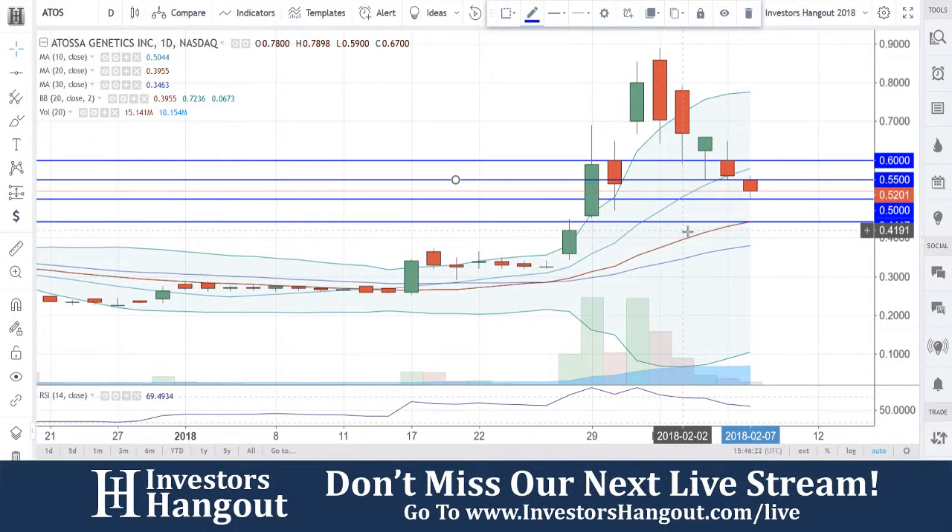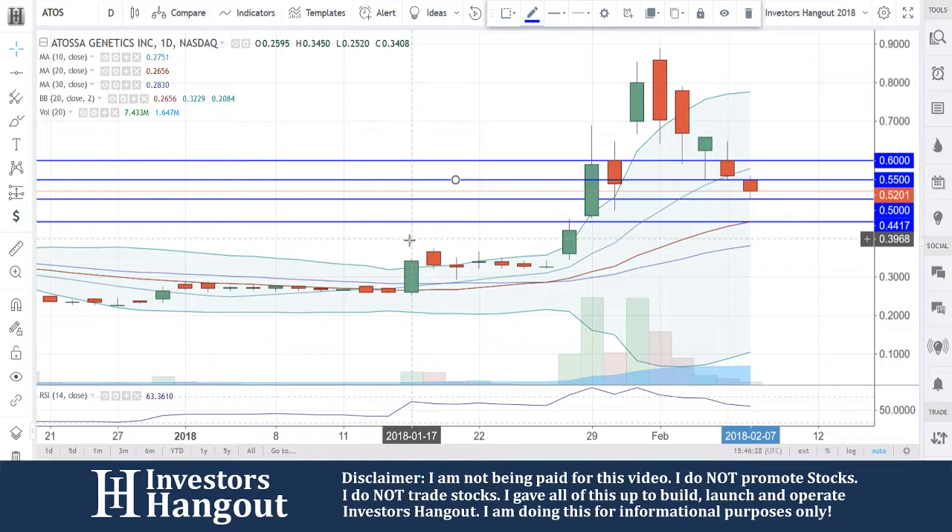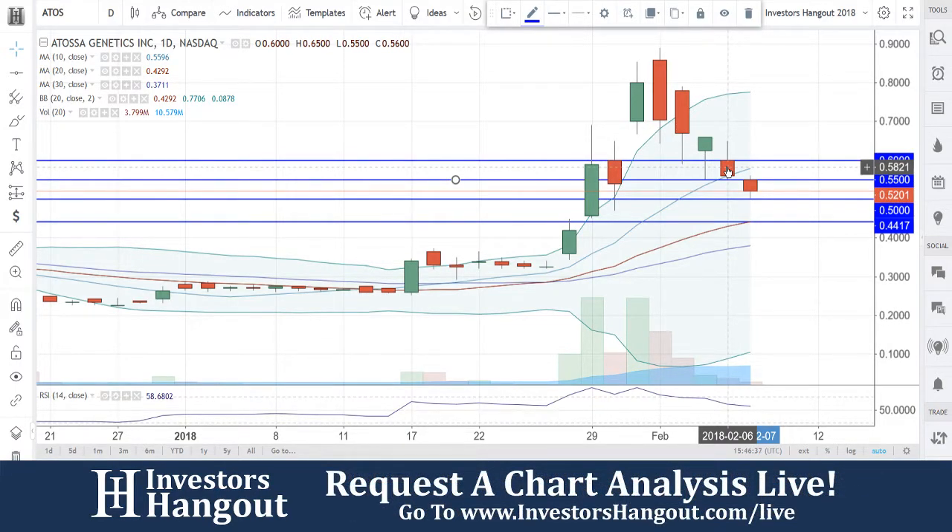ATOS right now is currently trading at $0.52, just about flat. Really nice move over here as well, coming in January, riding that upper Bollinger Band all the way up to that high of $0.89, pulling back down and then hitting that 10-day simple moving average yesterday, February 6th.